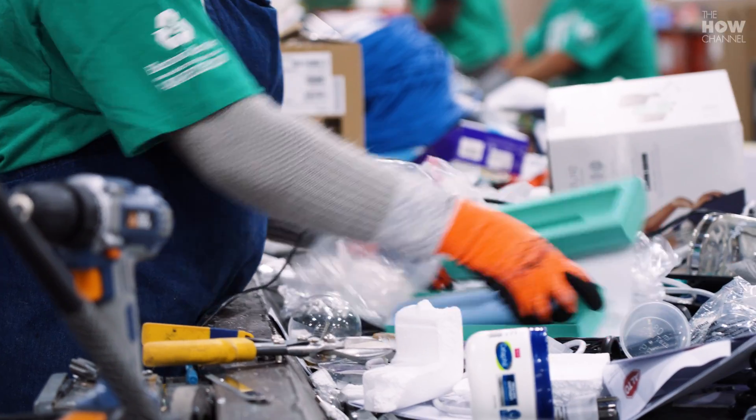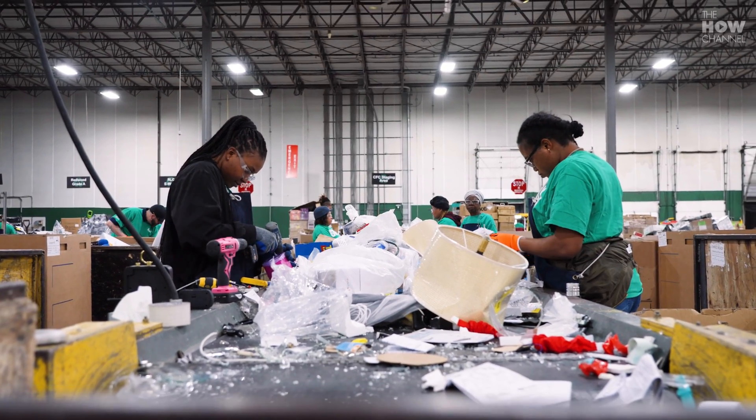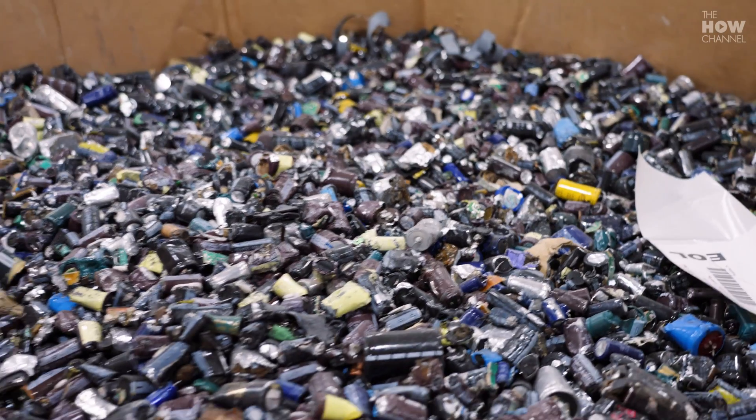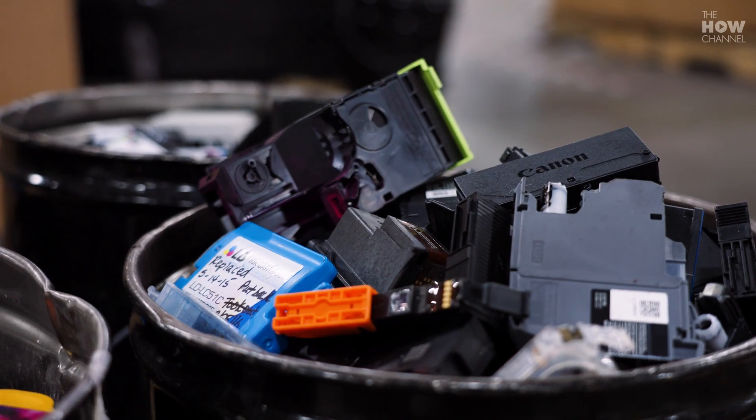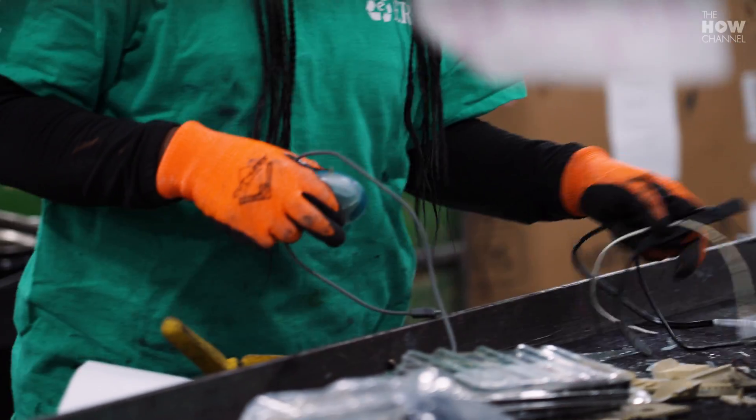When materials come in, they are sorted by hand. These employees are a very important part of the process. We've got to remove certain items prior to them going through the shredding process — things like batteries, inks and toners, and paper — things that could lead to fire and contamination in that big shredder.